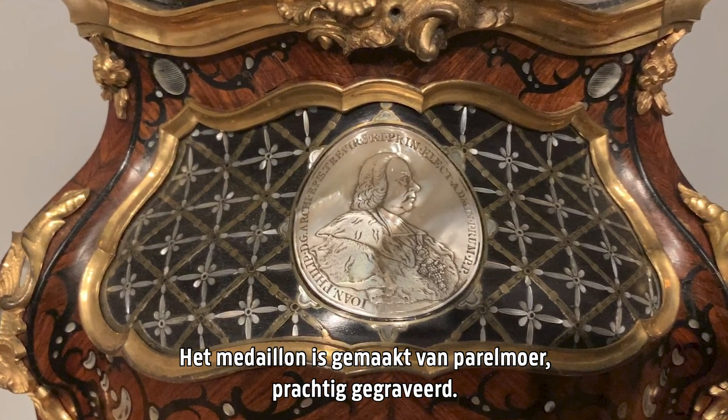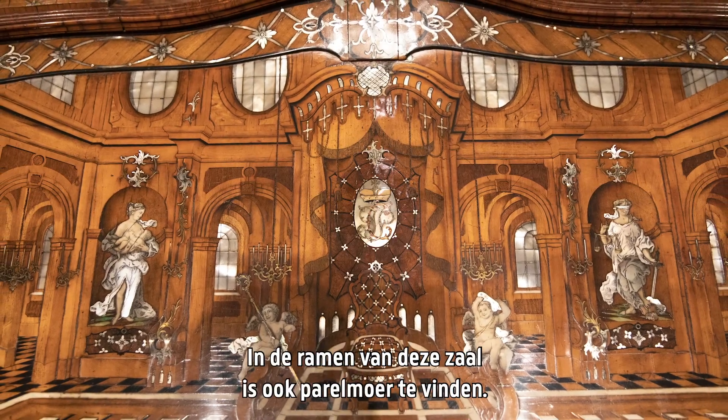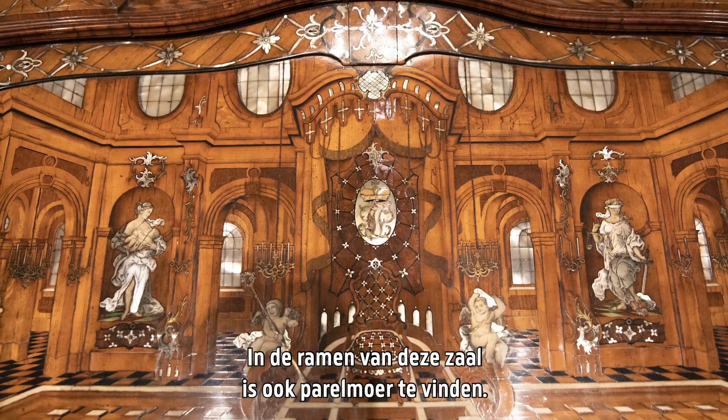The medallion is made of mother of pearl and beautifully engraved. And the mother of pearl also features in the windows of this gallery.